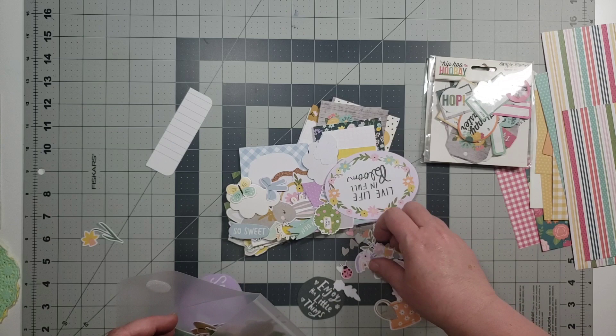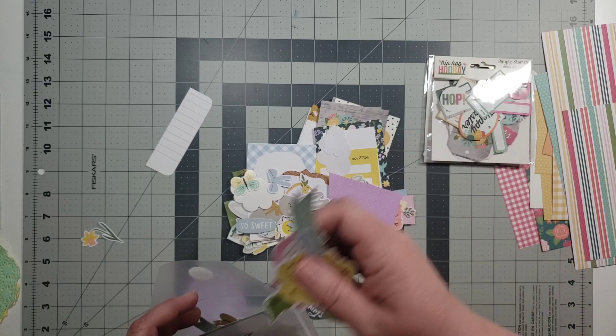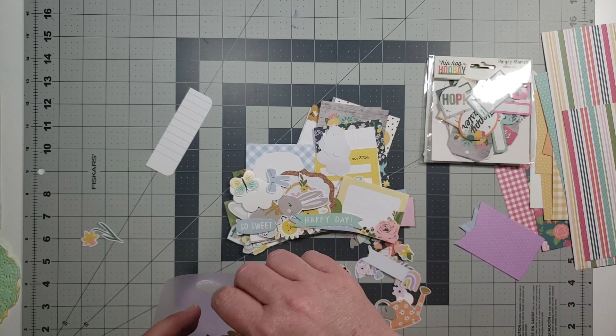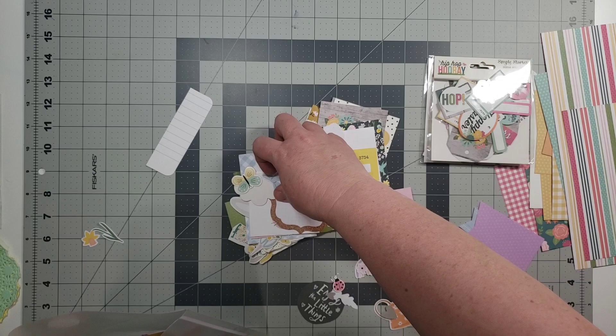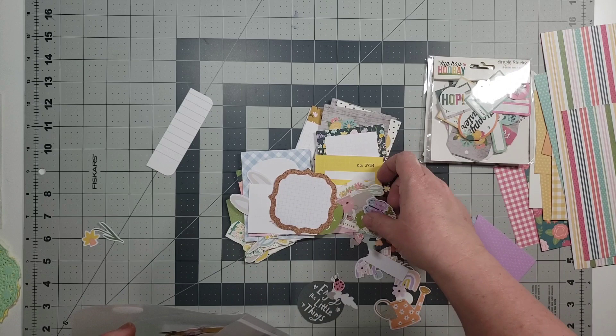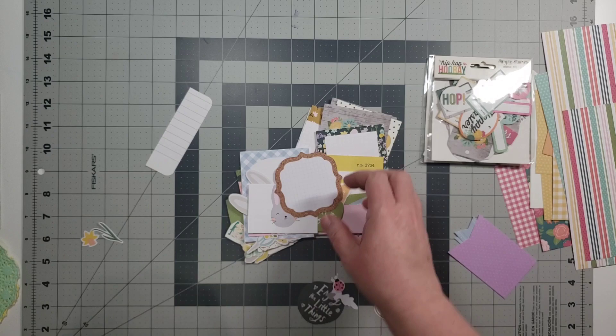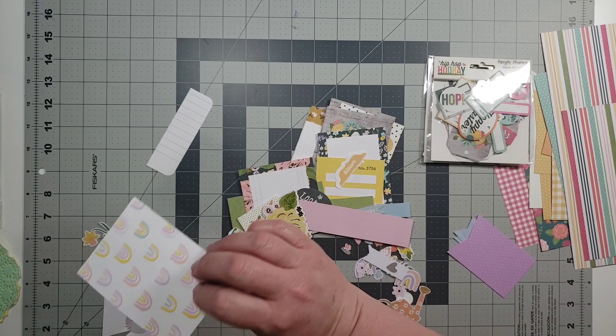One reason I'm keeping some of this is I do not scrapbook a lot of Easter — my family doesn't get together for it. But I do have photos of the boys when they were younger that I haven't scrapbooked yet, so I do need some elements. I don't need so much of the paper because I have tons of spring paper I can pull from and just add these elements. I also have dies and digital files that I can print and cut over and over again. I'm trying to streamline this process — for the love of Pete, I'm trying to streamline it.